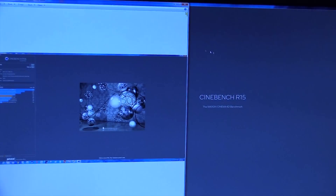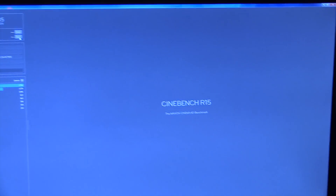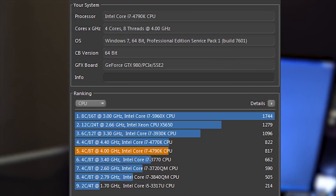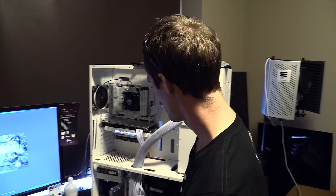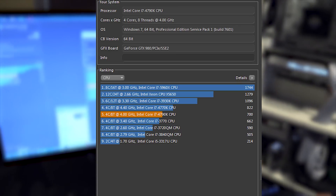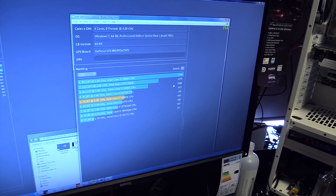Stock speed phase Cinebench score: 700. Then we re-ran and got 817. The phase score seems to have been bugged, which I should have noticed earlier — because you can see we got 700 versus the stock 4770K that does 822. So it's performing normally now. We'll have to come back to this — all I can do right now is save these results.